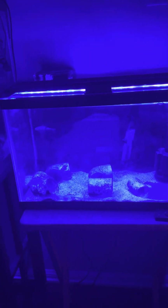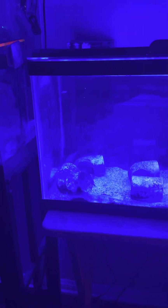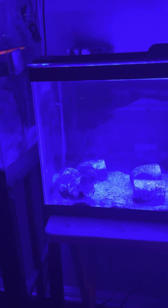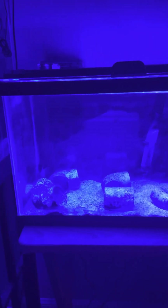He's nocturnal. If you guys know anything about saltwater fish, nocturnal fish have that really dark black around their eyes, kind of like the Royal Gramma. They spend most of the day in caves, but since he's in a quarantine tank he's in a PVC pipe.